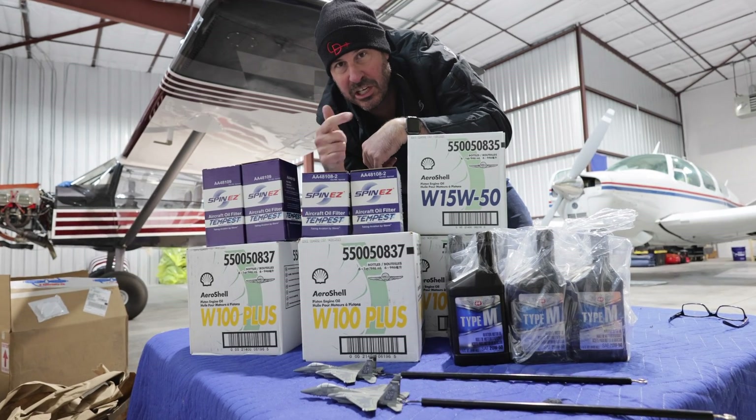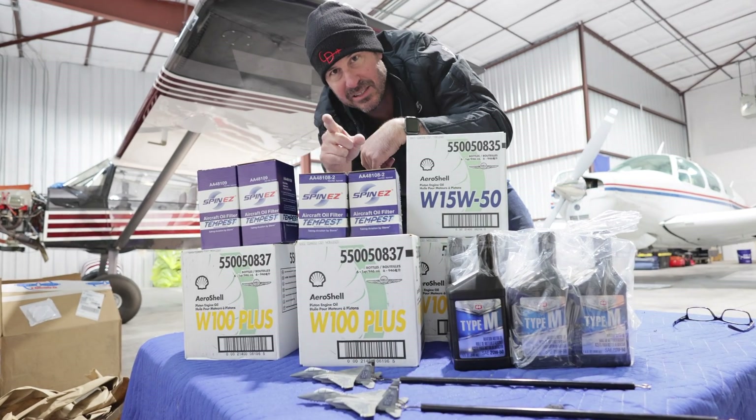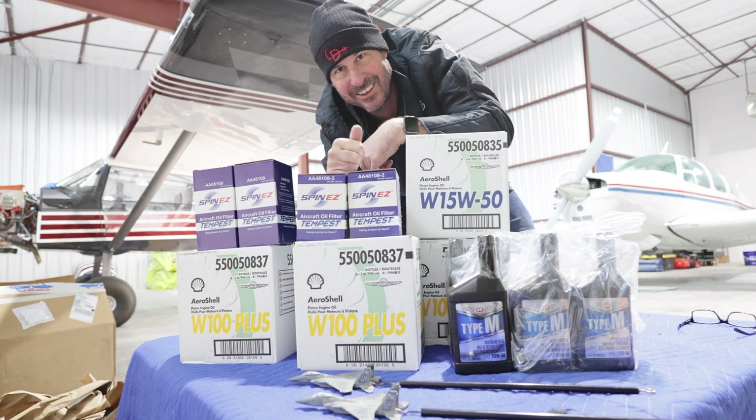The Bogey just hit 11 hours, so we changed the oil. We sent in a sample to Blackstone for oil analysis. Let's get into all the details.